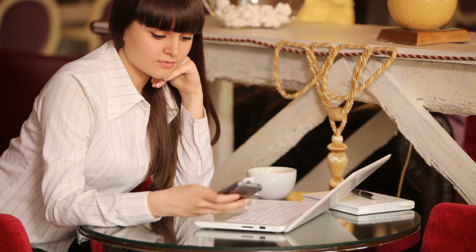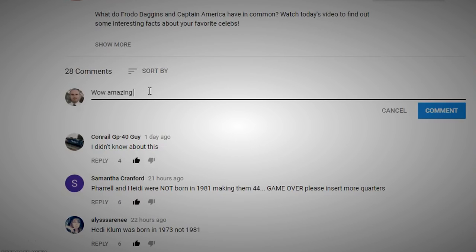Before we wrap up with our number one, we've got to ask: what is your favorite accessory to use with your iPhone? What makes your life easier? Let us know in the comments below.